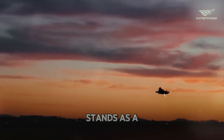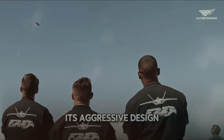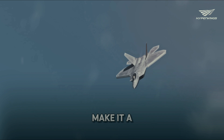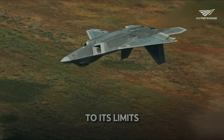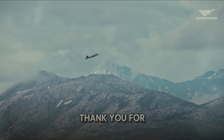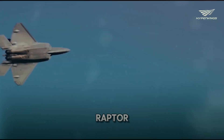The F-22 Raptor stands as a testament to the ingenuity and technological prowess of modern aviation. Its aggressive design, advanced features, and combat capabilities make it a true force to be reckoned with. As we continue to test and push the F-22 to its limits, we uncover the full extent of what this incredible aircraft can achieve.